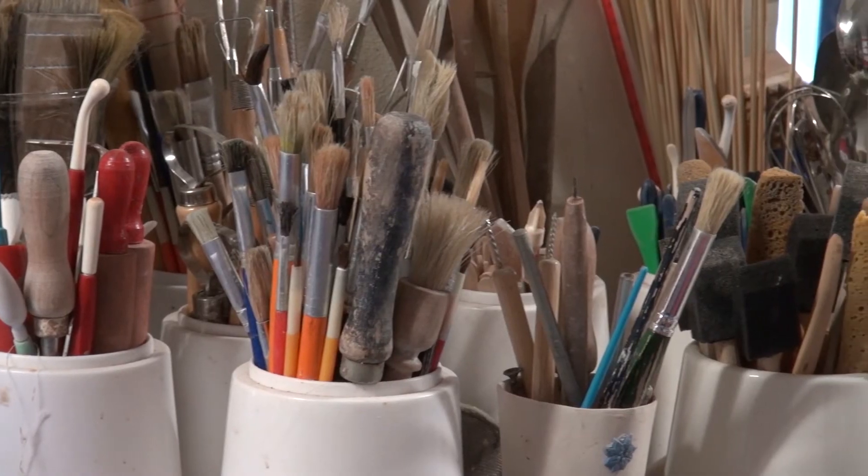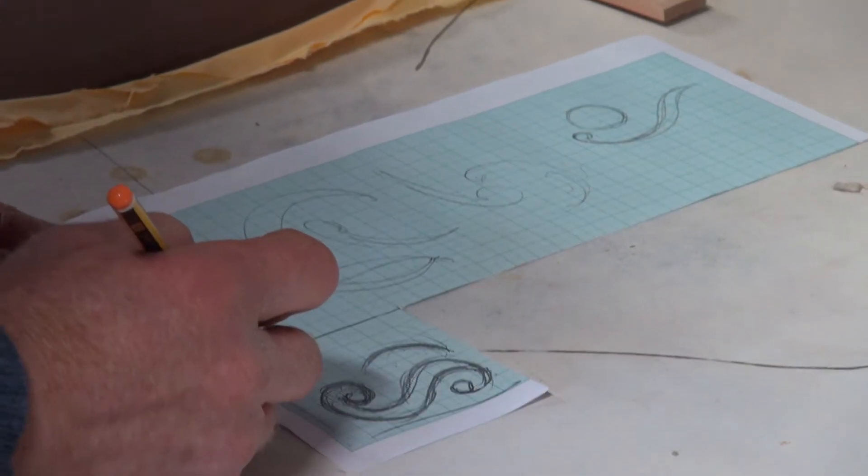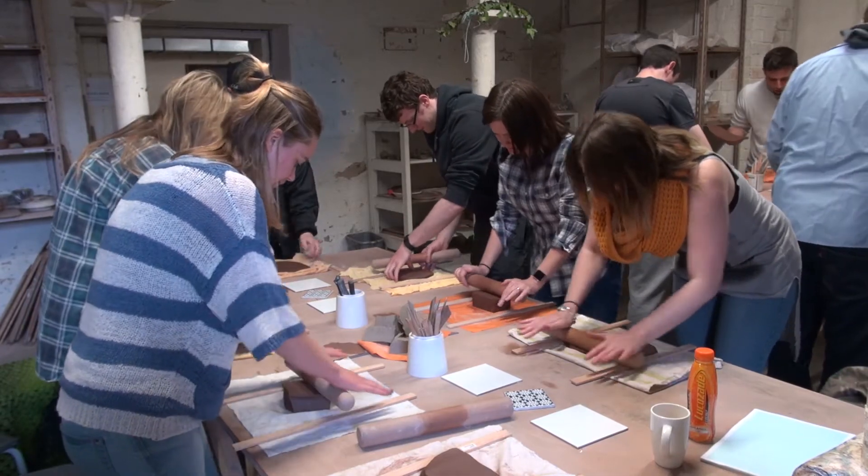Hello, my name is Katie Leonard. I'm the Education Program Manager at the British Ceramics Biennial and I'm also a lecturer on the PGC Secondary Art and Design at Staffordshire University.